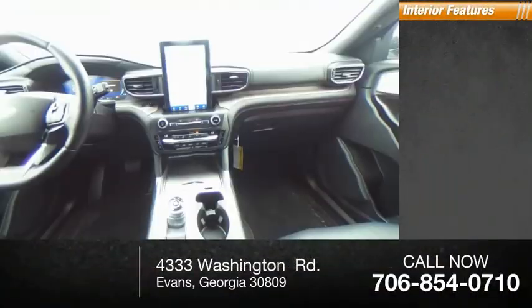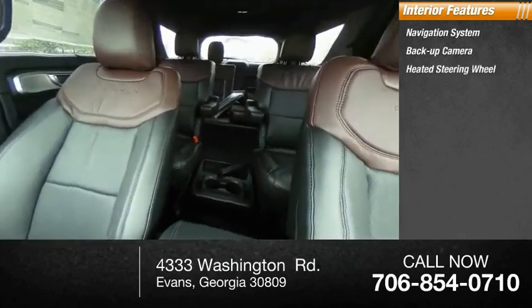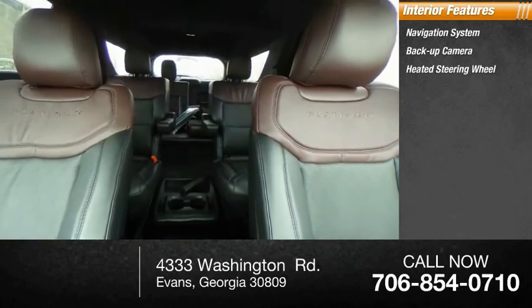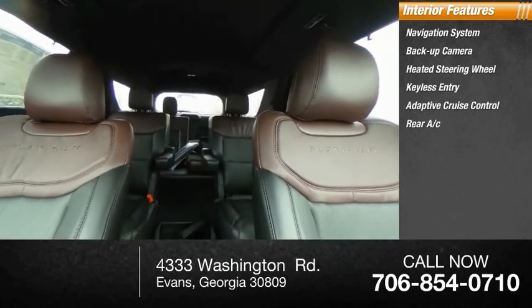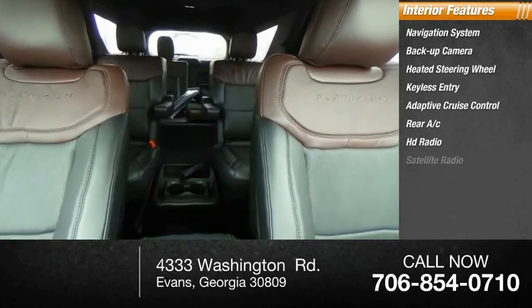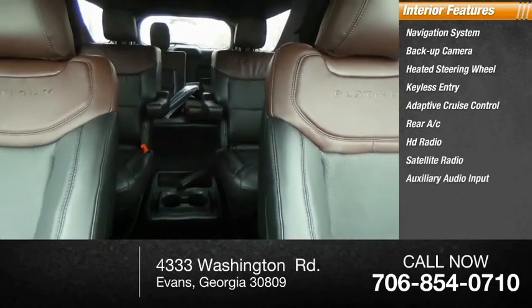Inside you'll find navigation system, backup camera, heated steering wheel, keyless entry, adaptive cruise control, rear AC, HD radio, satellite radio, auxiliary audio input, steering wheel audio controls. Is love at first sight really possible?